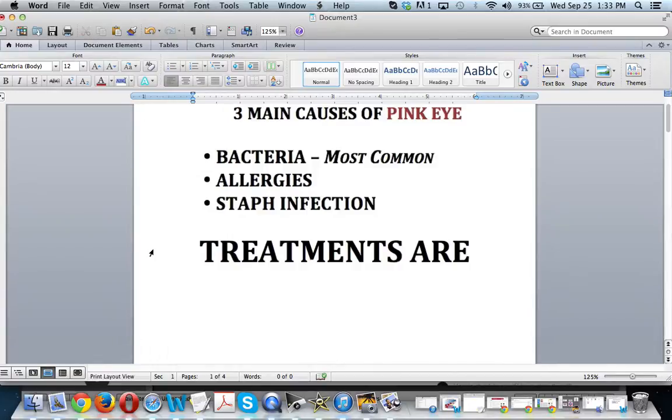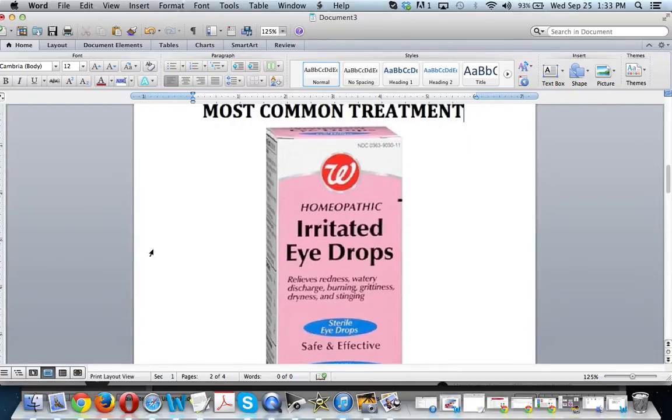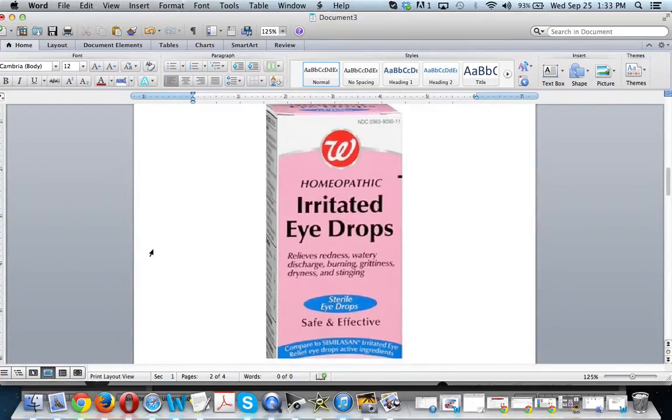So what are the most common treatments? Number one is homeopathic irritated eye drops, which you can get at any pharmacy over the counter. If you have bacterial pink eye or conjunctivitis, it will usually go away between five to seven days.